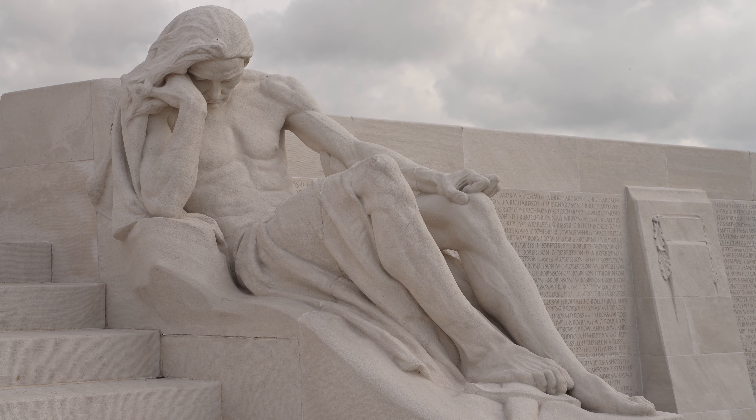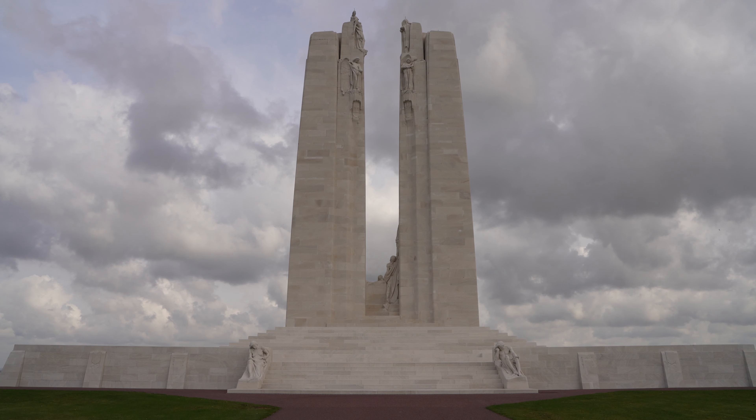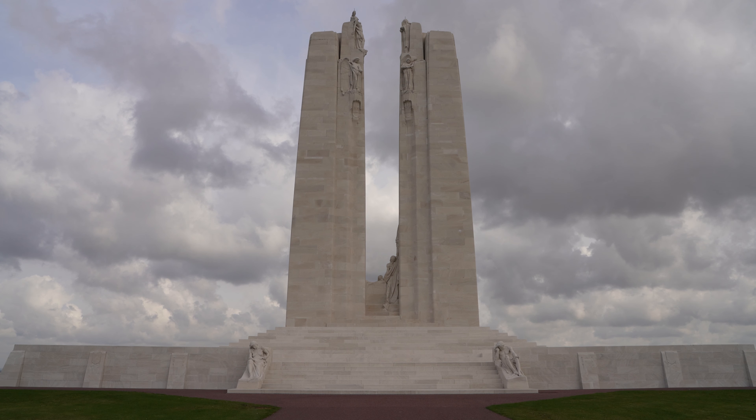What makes this monument interesting in many ways is the competition that was held to choose the most meaningful monument to go on here, and the symbolism within it. There are two pylons: one representing the Old World, where I am now, and the other the New World — and between the two of them is Mother Canada, grieving her fallen sons.